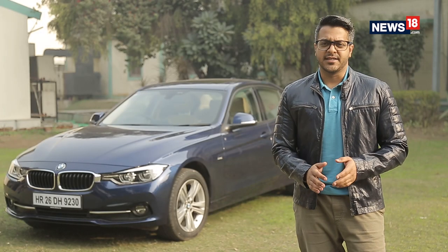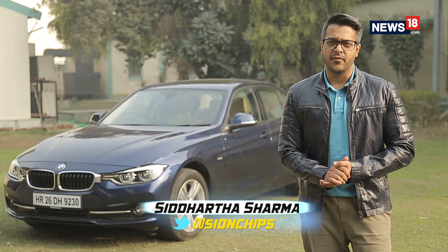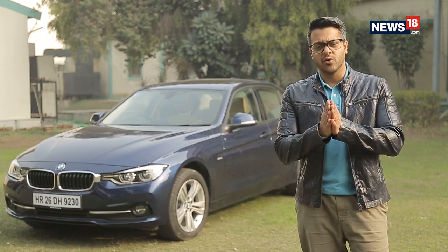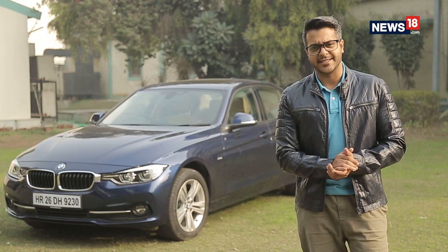Hello and welcome to the Tech and Auto Show, which is India's only show that satisfies your hunger for both technology as well as automobiles. I'm your host Siddharth Sharma and we've got a power-packed show lined up for you guys this week. So without any further ado, let's get started.